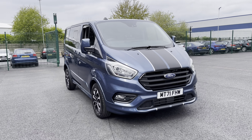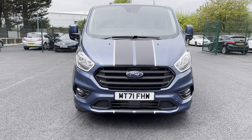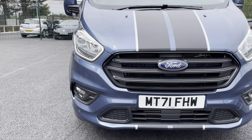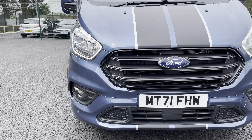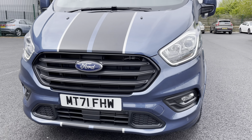As we begin our exterior walk around, let's take a closer look at the front end. As you can see you get very nice LED daytime running lights along with that broad grille with a gloss black finish, which really does make the front end of this van stand out.